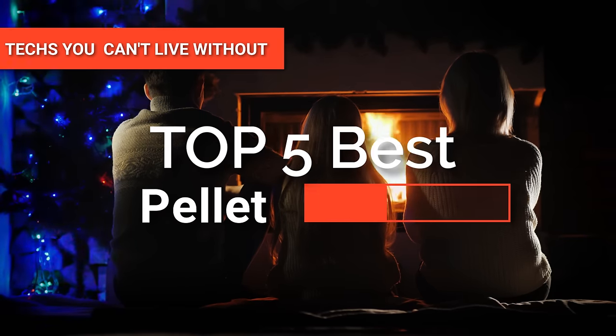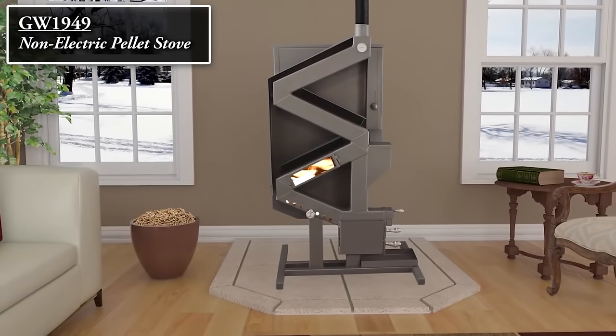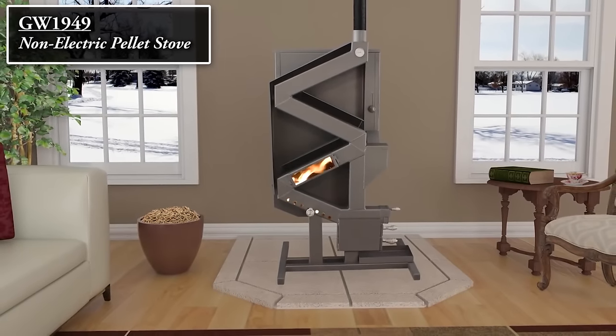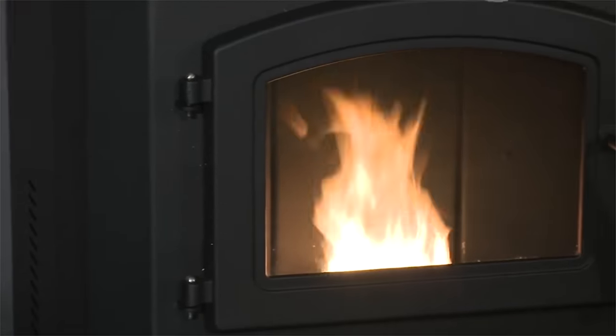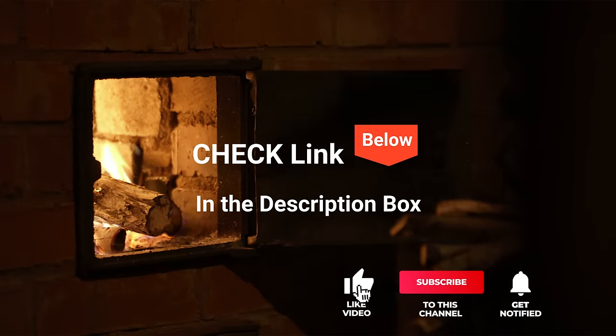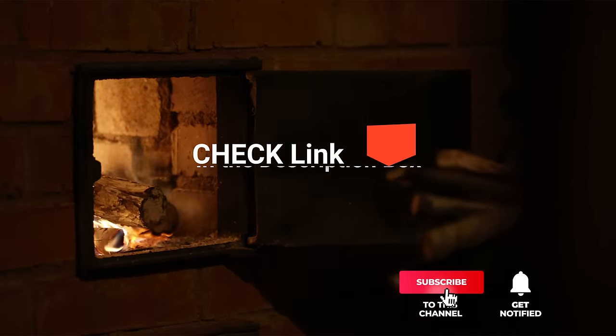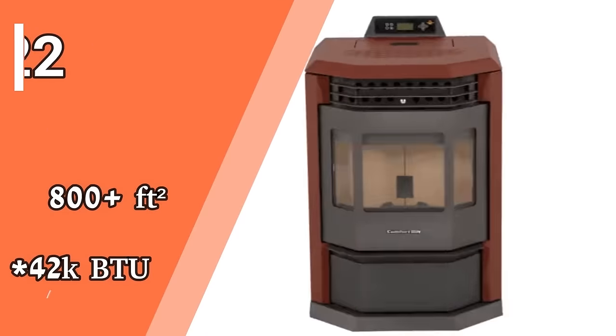Hey guys! In this video, we're going to look at the top five pellet stoves available on the market today. We made this list based on our own opinion, research, and customer reviews. We've considered their quality, features, and values when narrowing down the best choices possible. If you want more information and updated pricing on the products mentioned, be sure to check the links in the description box below. So, here are the top five best pellet stoves.